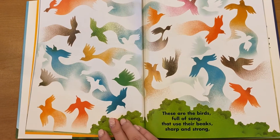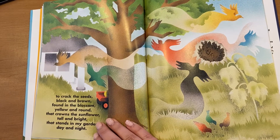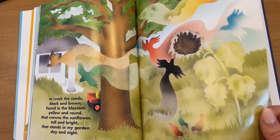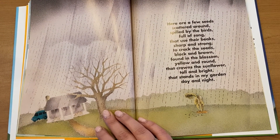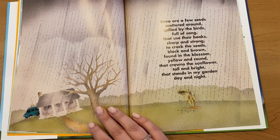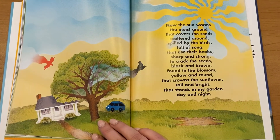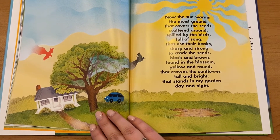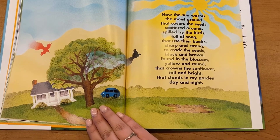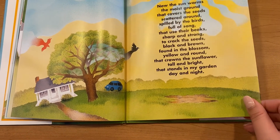These are the birds full of song, that use their beaks sharp and strong, to crack the seeds black and brown, found in the blossoms yellow and round, that crowns the sunflower tall and bright, that stands in my garden day and night.